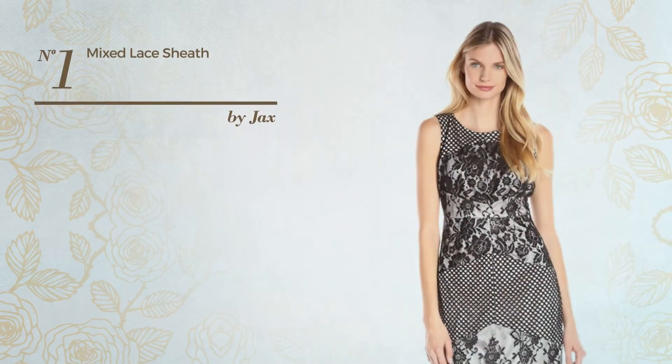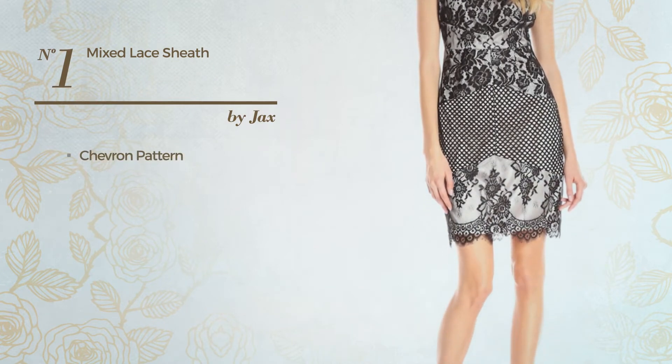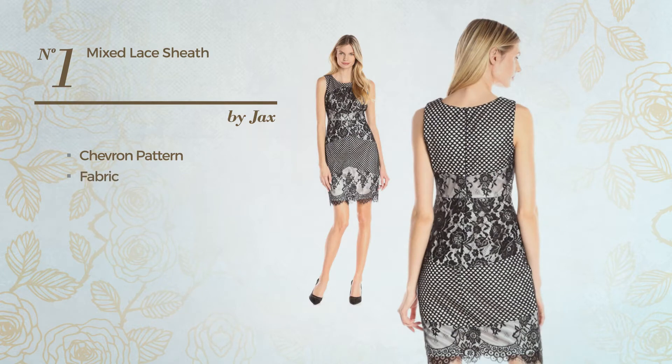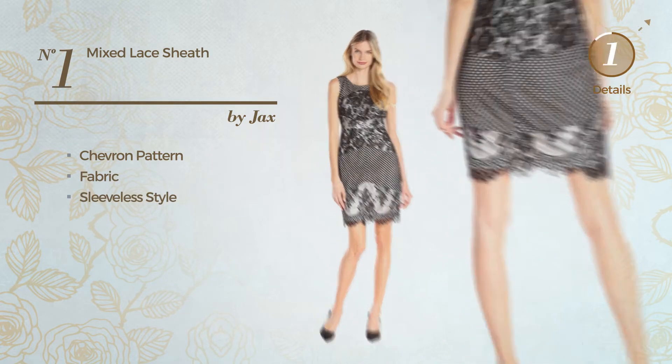Number 1. Ash Sheath Garment. Featuring a chic style with chevron pattern, crafted from fabric, this garment includes a sleeveless style. Available just in this color.